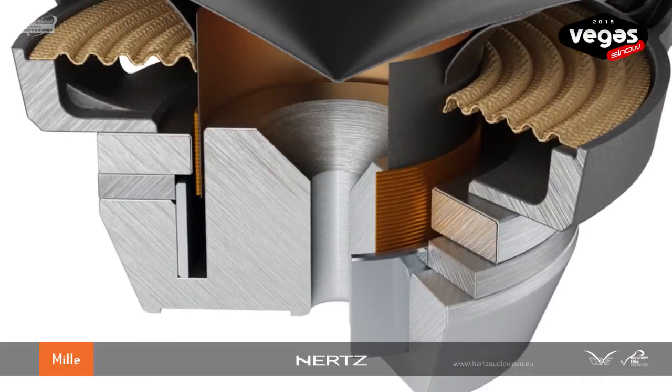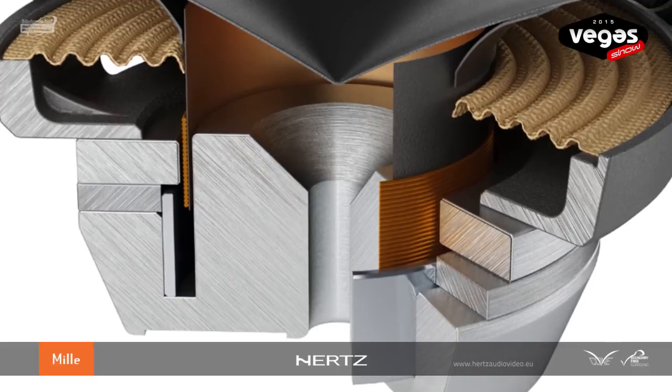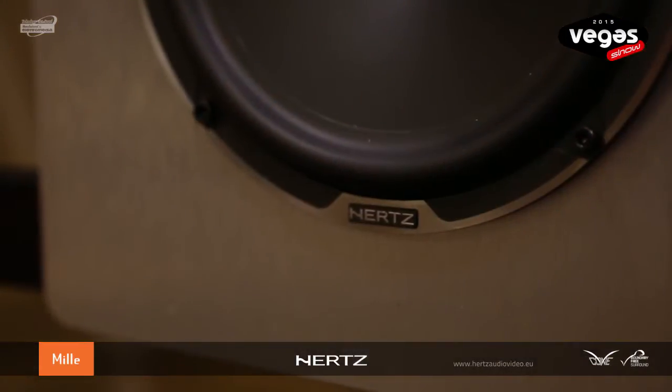To ensure extraordinary power handling and very low dynamic compression even with tracks rich in bass frequencies, we have adopted an extra-large voice coil on the woofers. The ML1650 mounts a 1.4-inch voice coil to ensure the best compromise between power handling and mid-frequency response. The ML8300 employs a 2-inch specific CCAW voice coil to provide an exceptional frequency response in the lower range, down to the first octave of the audio spectrum.